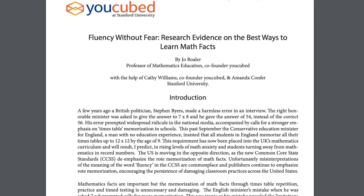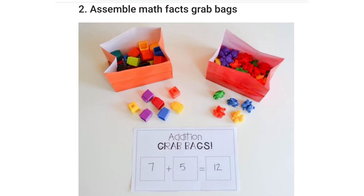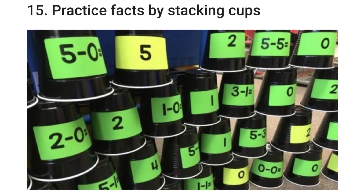Try a few examples from the articles or videos in the description below: read "Fluency Without Fear" — research evidence on the best ways to learn math facts — or watch "Nine Fun Ways to Teach Math," or read about "20 Fun and Engaging Ways to Practice Math Facts."